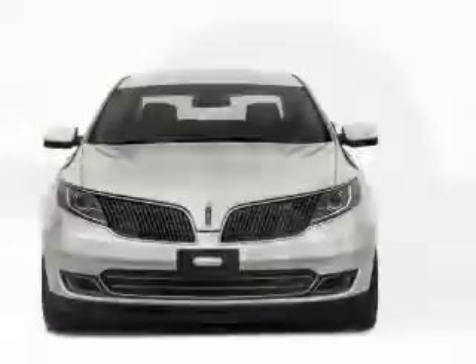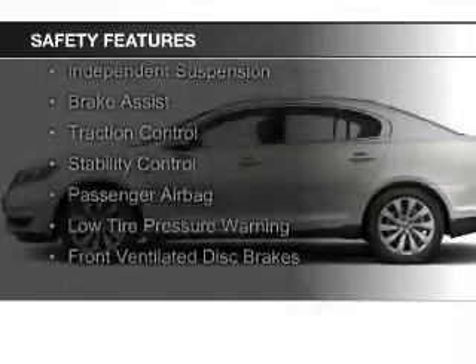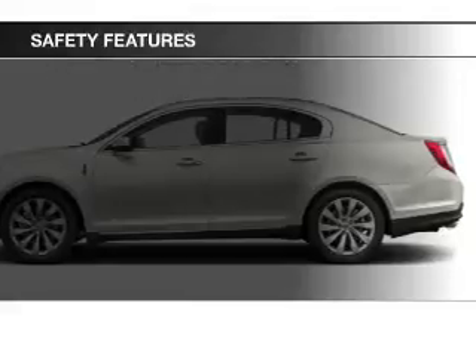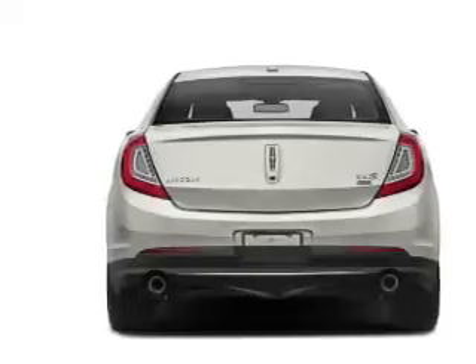Memory seats. Safety was made a priority with these features: curtain head airbags, side airbags, rain sensing wipers, independent suspension, brake assist, traction control, stability control, a passenger airbag, low tire pressure warning, and front ventilated disc brakes.